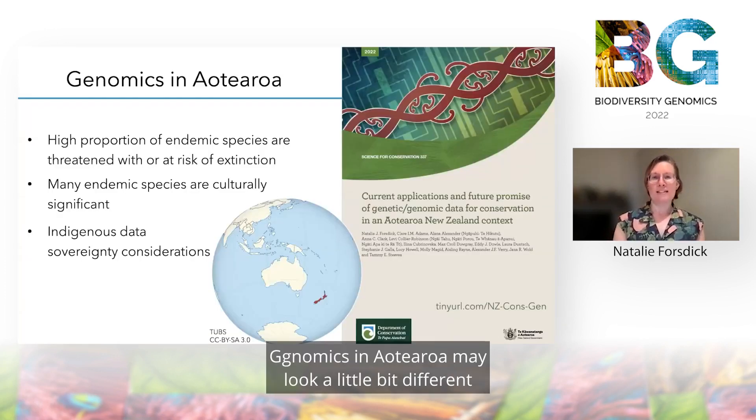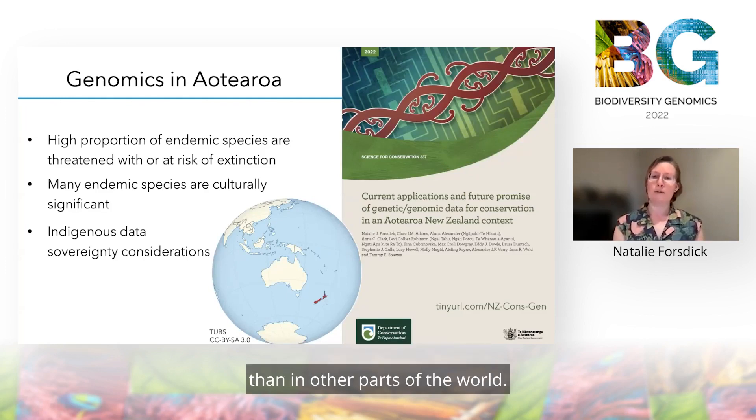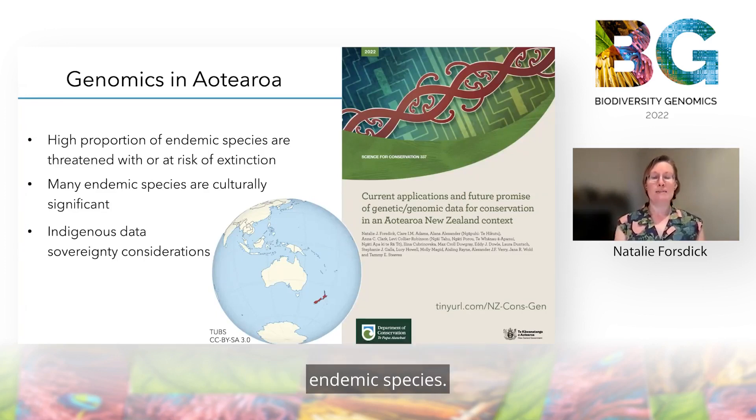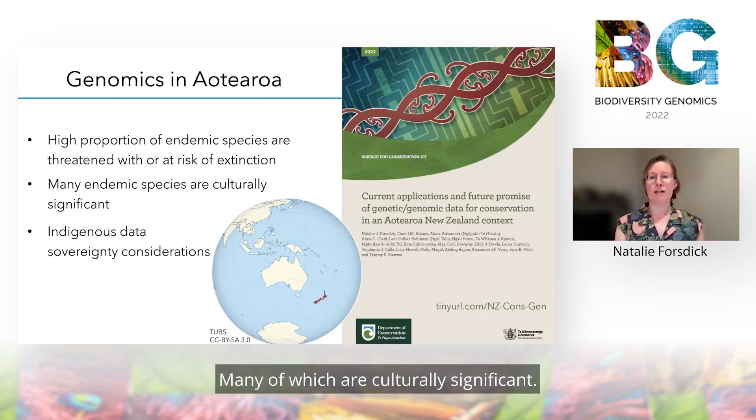To provide some context, genomics in Aotearoa may look a little bit different than in other parts of the world. We have a very high proportion of threatened endemic species, many of which are culturally significant, and this means that much of the focus of biodiversity genomic research is on conservation applications and it also must consider indigenous data sovereignty concerns.